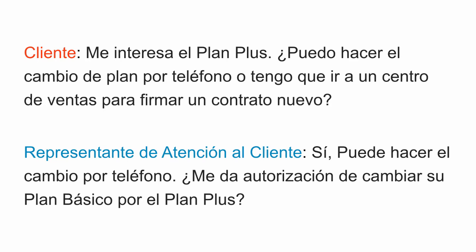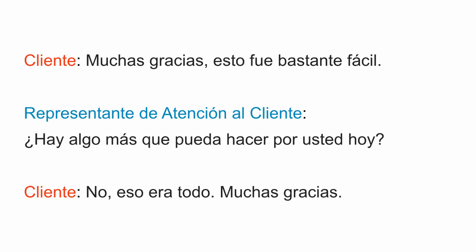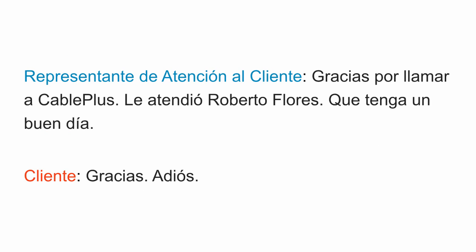Now let's move over to the next section, first only in Spanish. The customer starts by saying: Me interesa el plan plus. ¿Puedo hacer el cambio de plan por teléfono o tengo que ir a un centro de ventas para firmar un contrato nuevo? Sí, puede hacer el cambio por teléfono. ¿Me da autorización de cambiar su plan básico por el plan plus? Sí, adelante. Listo, el cambio está hecho. Su internet y servicio telefónico cambiarán al nuevo plan en 24 horas y su próximo recibo tendrá la tarifa de su nuevo plan. Muchas gracias, esto fue bastante fácil. ¿Hay algo más que pueda hacer por usted hoy? No, eso era todo. Muchas gracias. Gracias por llamar a KB Plus. Le atendió Roberto Flores. Que tenga un buen día. Gracias. Adiós.